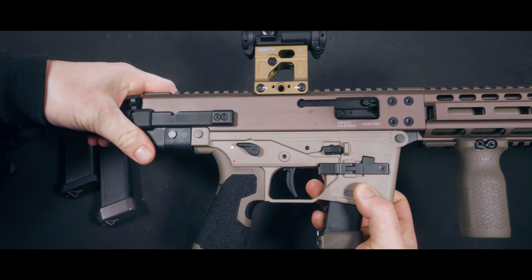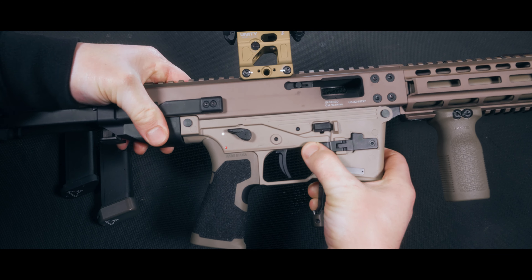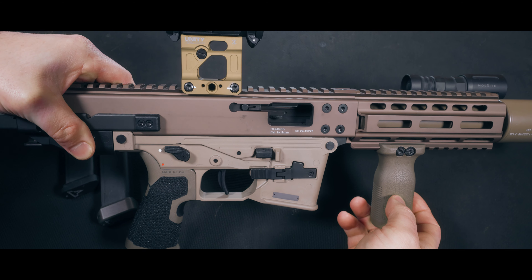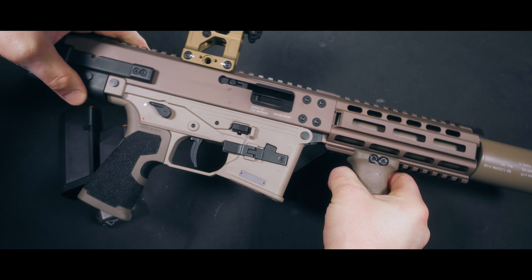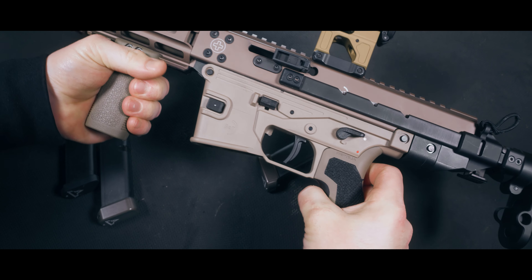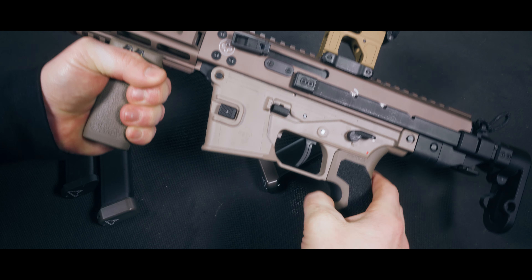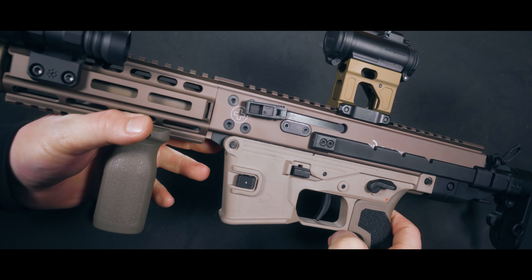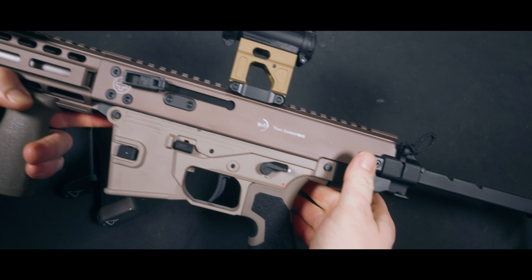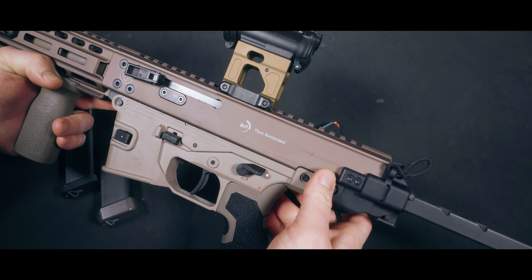Let's get up close and personal with this thing and get some of the specs out of the way. This is a direct blowback 9mm — it doesn't operate on rollers or some black magic gas system. Direct blowback is about as basic as you can get when it comes to PCCs. The lower is polymer unfortunately, but B&T offers billet lowers for around $700, and this thing will accept any of the APC9 Pro lowers. So if you want to use the B&T mags instead of the Glock mags, you can. It's fully ambi with a mag release, bolt catch, and bolt release on each side. The only non-ambi part is the side-folding charging handle, although you do have the ability to move it to the other side if you want.